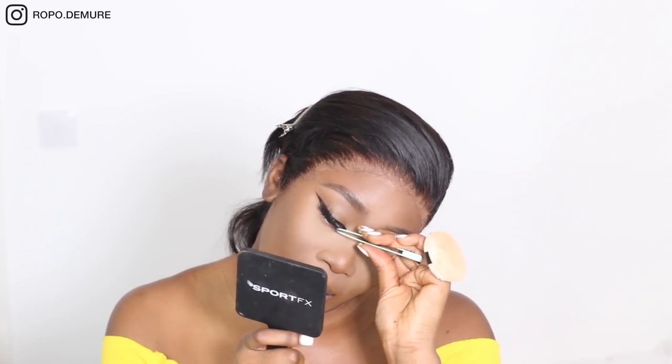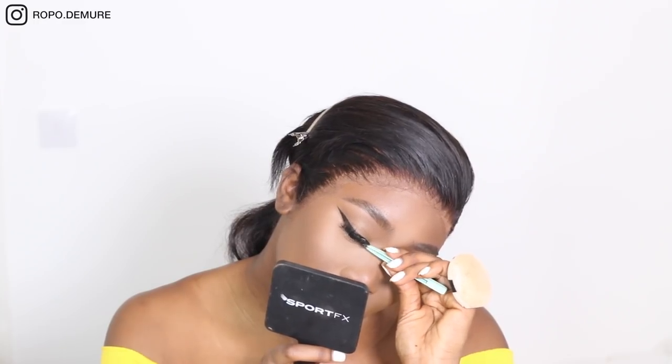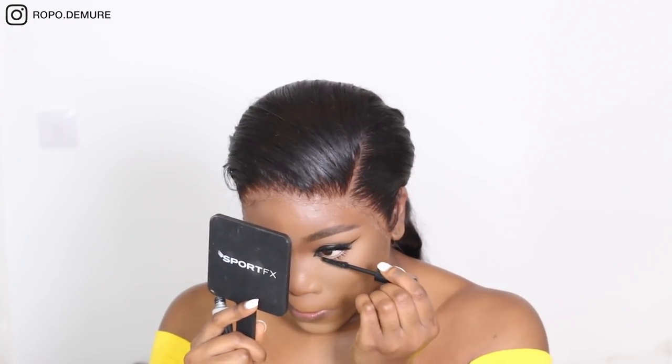I do have a separate video for an eyelash tutorial and another for a wing liner tutorial if this wasn't detailed enough — both are on my channel, though they are quite old. I'm going to use my Sport Effects Mist and Fix Recovery Spray — this spray feels so good, really tingly. Now I'm going to get the Sport Effects mascara on the bottom lashes. Oh, that's so cute! I really like this cat eye look — I want to go back to liner.